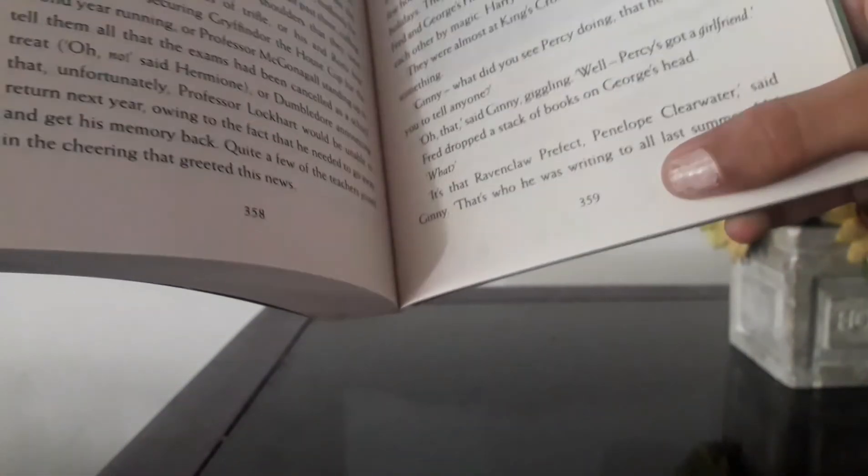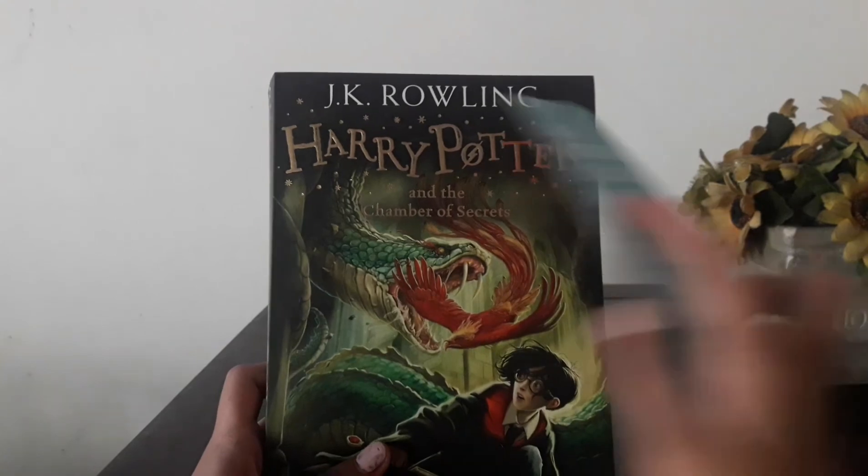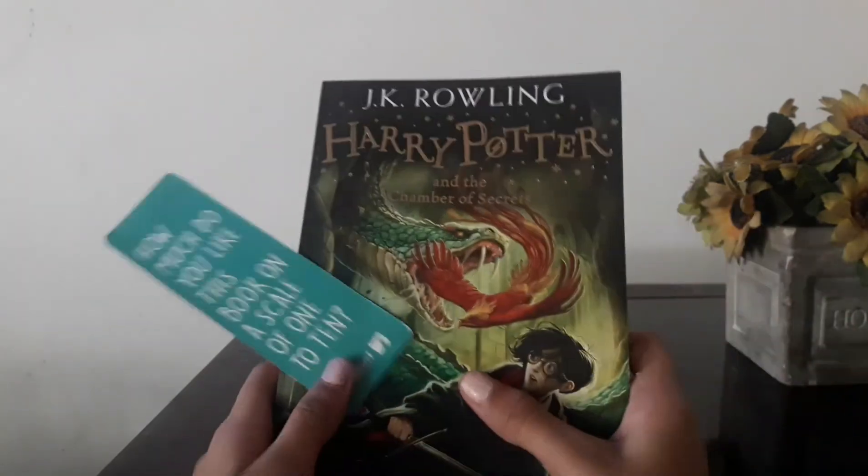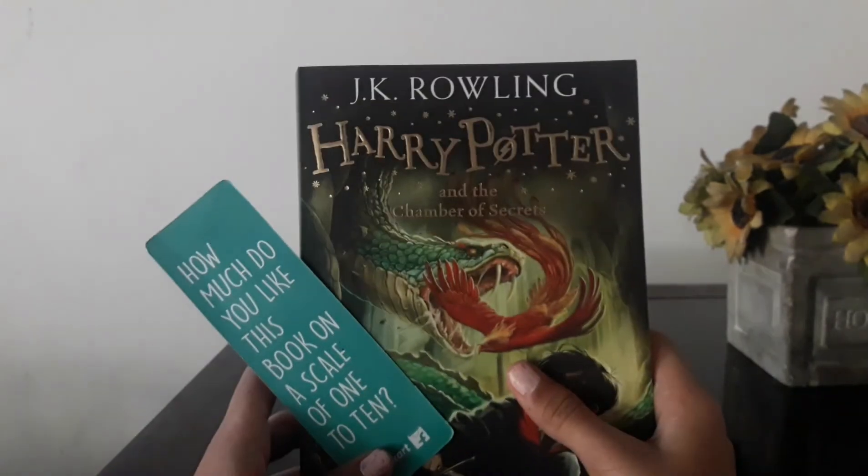So this is the book, full of Harry Potter. It ends with 359 pages. So this is the book. Finally, we have explored all the reviewing, along with the bookmark. So yeah, this is where the video ends. Bye.